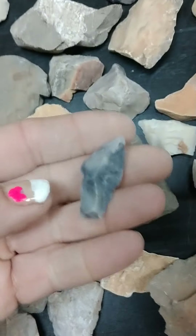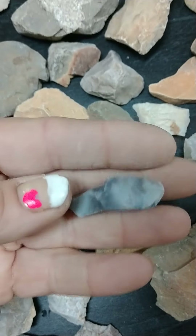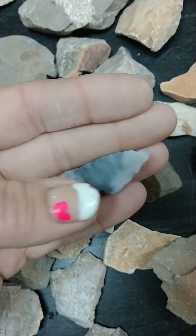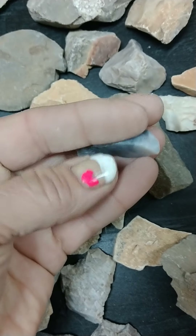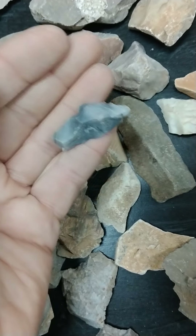Here's a real nice flint looking — pretty blue — either chipping or some sort of little tool. Looks like it's been worked on the sides.